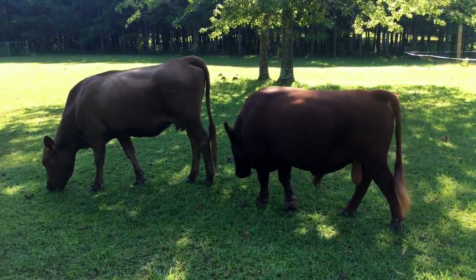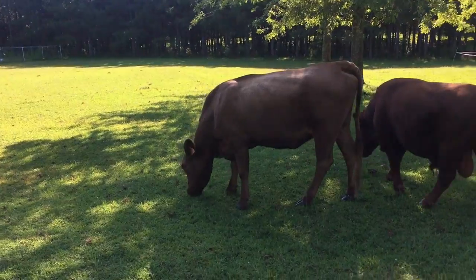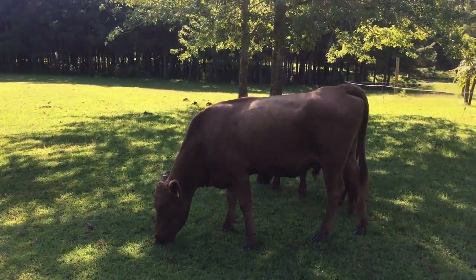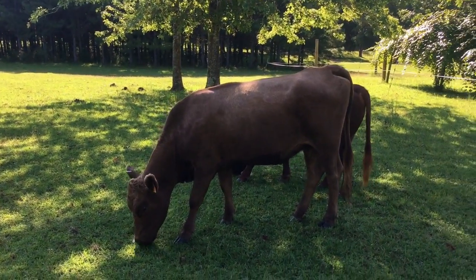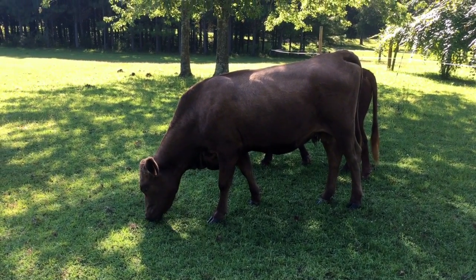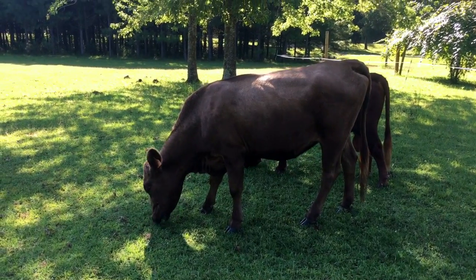He is very sweet — we can actually touch him. Zelda was a little bit more skittish, but she's getting better. We can pet her now where we weren't able to before. Our goal is not to make pets of them, but we do want them where we can handle them safely and without fear from us or from them.